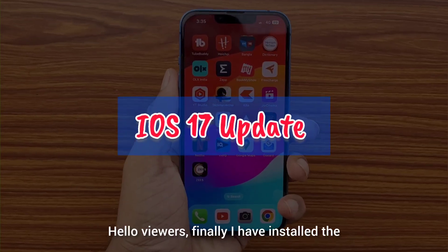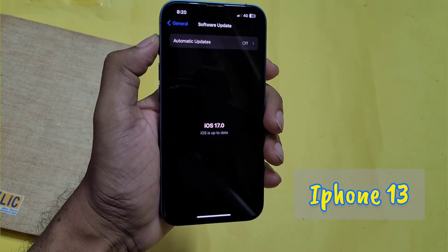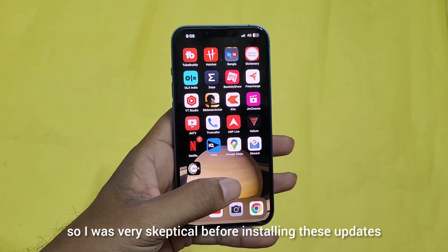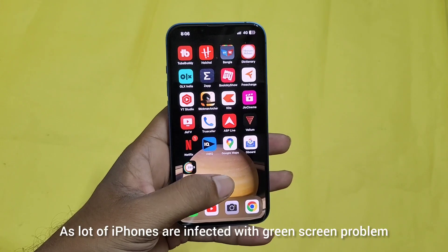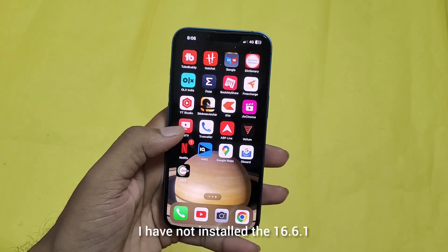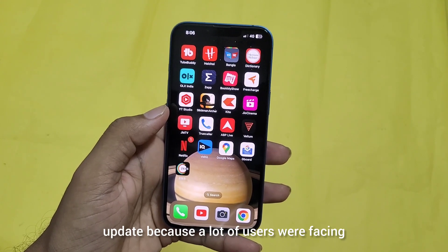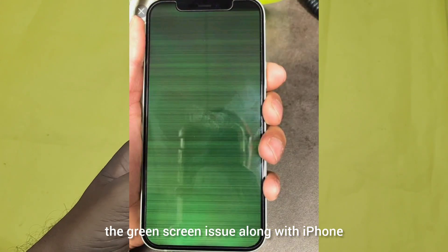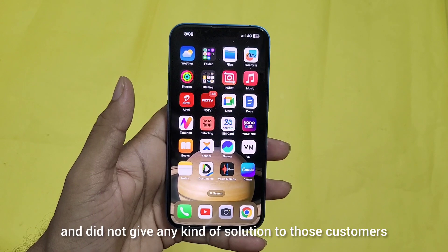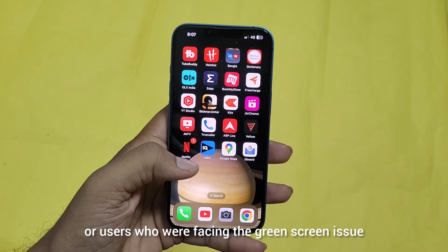Hello viewers, I have finally installed the latest iOS 17 update on my iPhone 13. My iPhone 13 is out of warranty, so I was very skeptical before installing this update, as a lot of iPhones are infected with the green screen problem. It was previously running on iOS 16.6 — I had not installed the 16.6.1 update because a lot of users were facing the green screen issue, and Apple did not recognize this problem or give any kind of solution to those users.